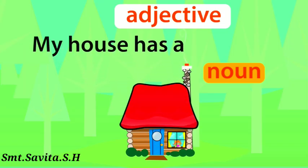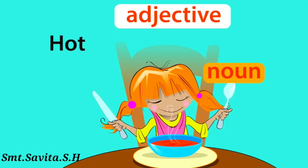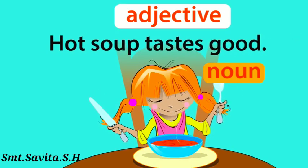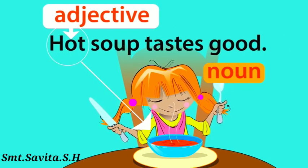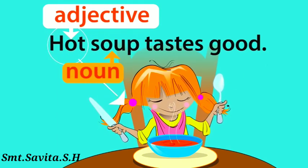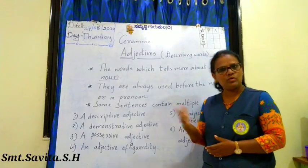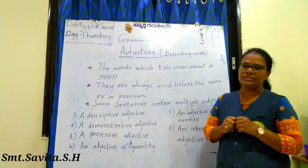My house has a red roof. Red is the adjective that tells you that the noun roof is red. Hot soup tastes good. Hot is the adjective that tells you that the noun soup is hot. I hope after listening to this song, you got some idea about adjectives.